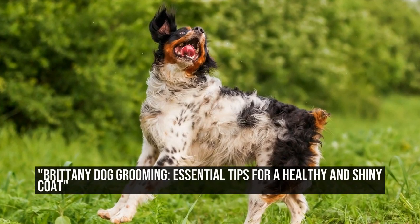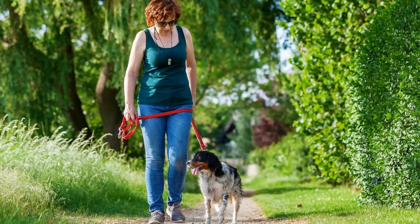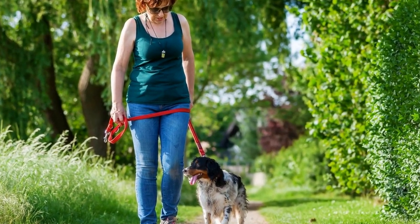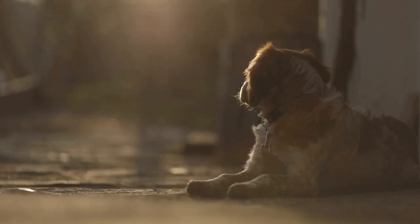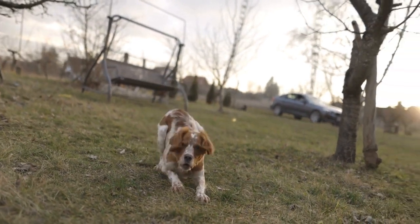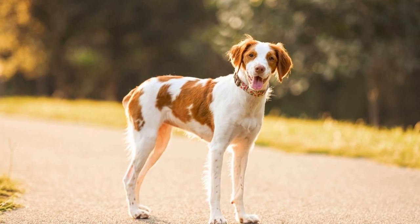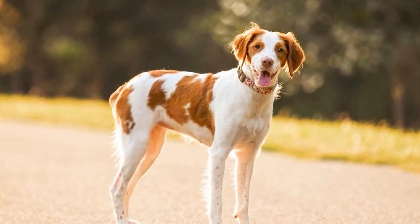Brittany Dog Grooming: Essential Tips for a Healthy and Shiny Coat. Brittany Dogs are known for their beautiful and silky coats. With their playful personalities and undeniable charm, it is no wonder that they are favored by many dog owners. However, their gorgeous fur requires regular grooming to maintain its shine and health. In this article, we will provide you with essential Brittany Dog Grooming Tips to help you take care of your pup's coat.